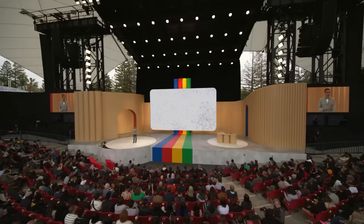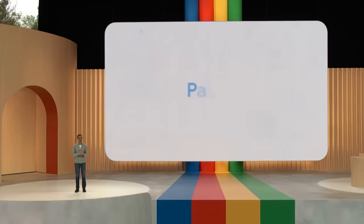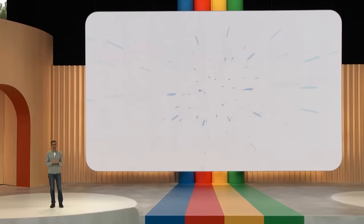Our ability to make AI helpful for everyone relies on continuously advancing our foundation models. So I want to take a moment to share how we are approaching them. Today, we are ready to announce our latest PaLM model in production: PaLM 2. PaLM 2 builds on our fundamental research and our latest infrastructure. It's highly capable at a wide range of tasks and easy to deploy.